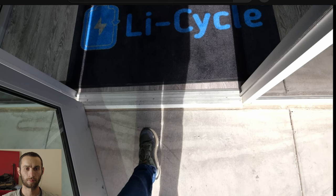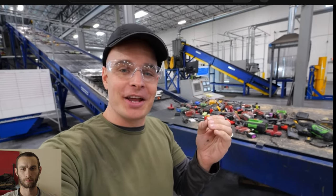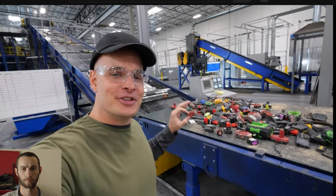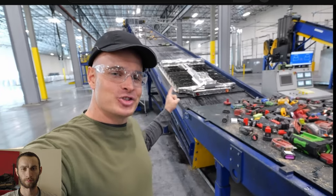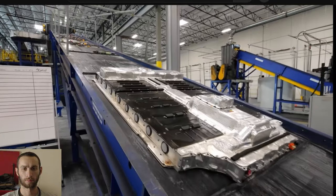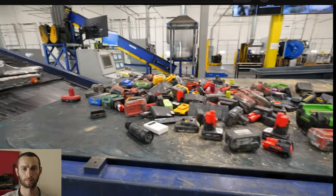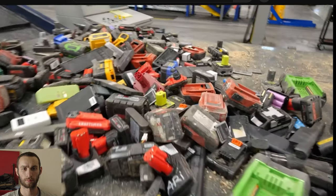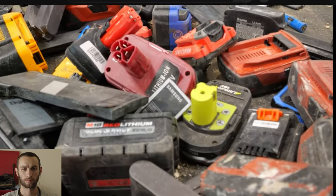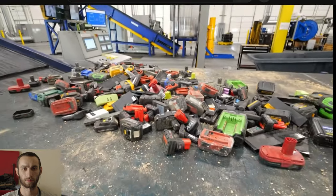Today I'm in Gilbert, Arizona with a company called Li-Cycle, North America's leading lithium-ion battery recycler. They can do the small batteries, but they specialize in the super-large EV battery packs, and the process is fascinating. A lot of the batteries you see here on the conveyor belt are intact, but Li-Cycle does take burn, damage, and recalled batteries. Basically, batteries in any state can be recycled using this process.